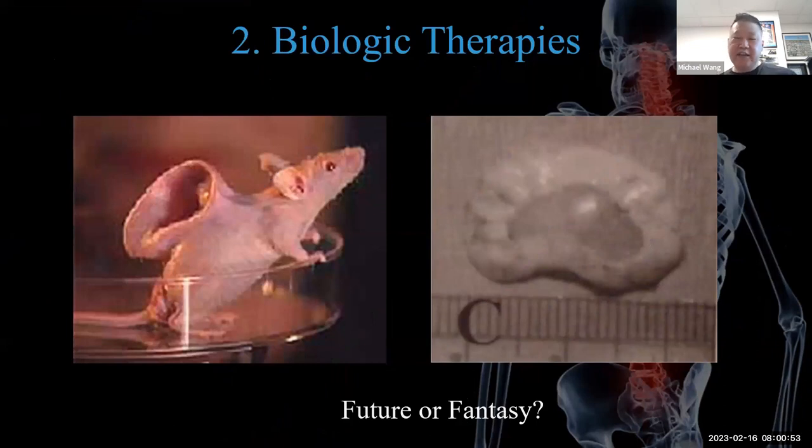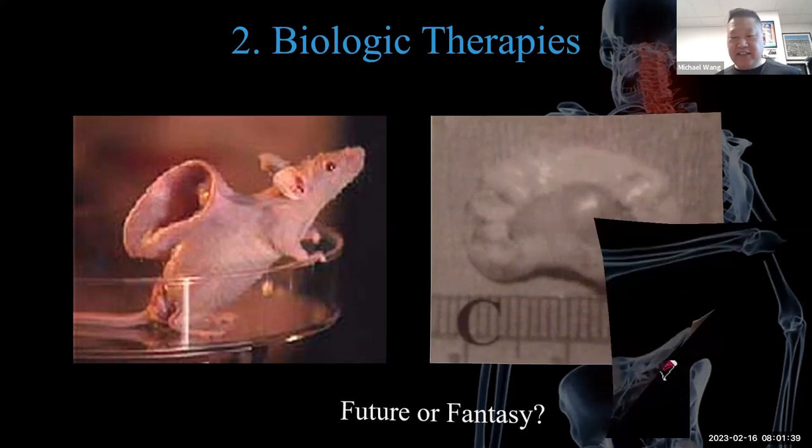The second area is biologic therapy. The Vacanti group in Boston demonstrated bioengineering of a cartilaginous scaffold — a nude mouse growing an ear-shaped structure for human implantation. More relevant to spine is the concept of true biologic disc replacement: engineering both the annulus and nucleus pulposus. This has been studied extensively and represents a trillion-dollar proposition in terms of value.